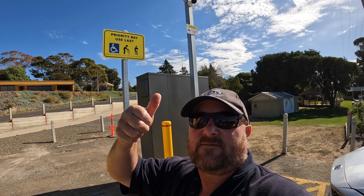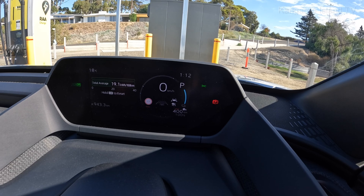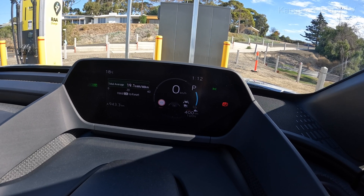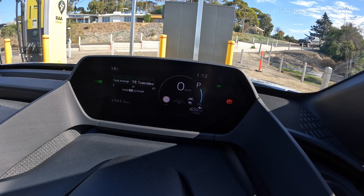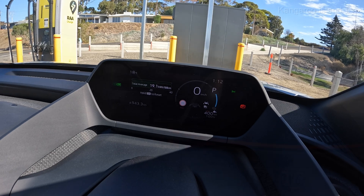Thanks for watching everybody. Super stoked to be the first one to charge at the RAA charger. Now we're at 100% and we can take the BZ4X back to Adelaide and get back in the Polestar. The car is showing 100% with 400km of range — that's gone down slightly from 415 due to my driving. Average of 19.1kWh per 100km at 100%.